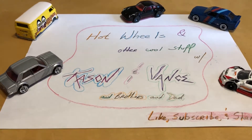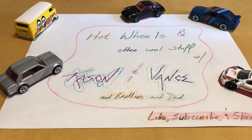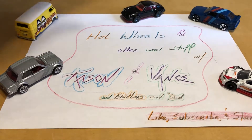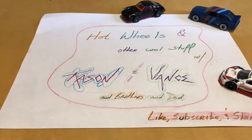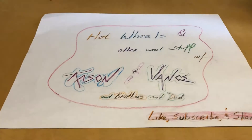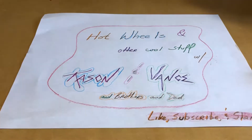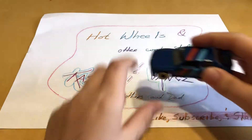That way we can get it uploaded. I'm going to do the twins first, which is Casein and Vance, and then the two older brothers. They're going to show their favorites, so we're going to move these back and then they're going to come around here and explain what their favorite Hot Wheels is. Casein, you go first.